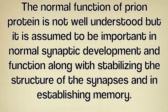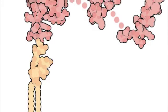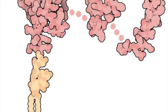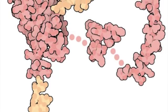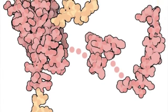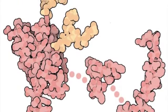The normal function of prion protein is not well understood, but it is assumed to be important in normal synaptic development and function, along with stabilizing the structure of synapses and establishing memory. Prions do not reproduce like bacteria or viruses. Instead, the infectious prions have the ability to force or convert non-infectious prions by folding them into beta-pleated sheets. Thus, the infectious prions take over more by conversion than reproduction.